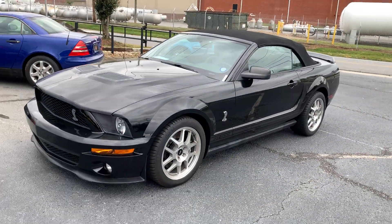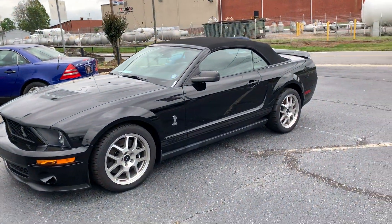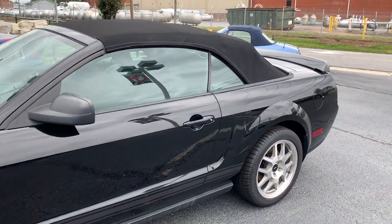2008 Ford Mustang Shelby GT500 Convertible. And I'll rev it one time for you too.